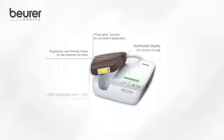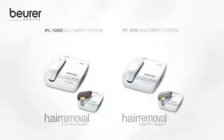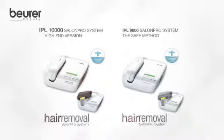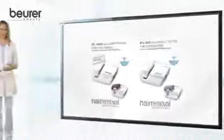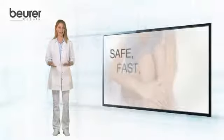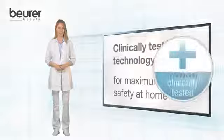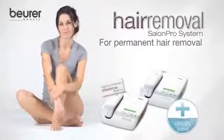Its fast usage makes the Beurer IPL Salon Pro System an easy solution for permanent hair removal. To meet your individual needs, the IPL product line from Beurer offers several versions. The IPL 10,000 has 150,000 lifetime flashes and enables a lifelong usage without any cartridge exchange. Professional and permanent hair removal at home with IPL Salon Pro System by Beurer — safe, fast and reliable due to clinically tested technology.